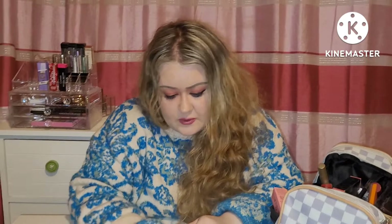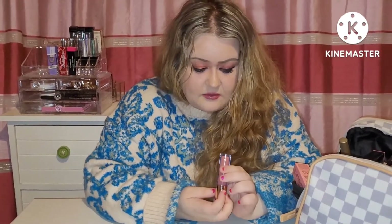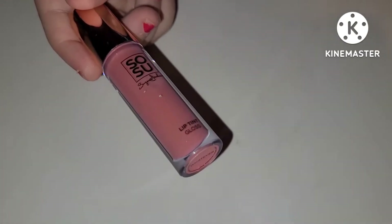Next I have the SoSu by Suzanne Jackson lip tint gloss in Whatever. I love this because it was a pinky shade and also because the name Whatever — kind of 90s teen movie vibes.